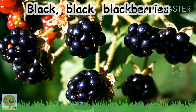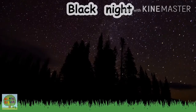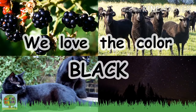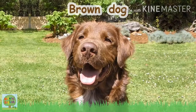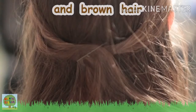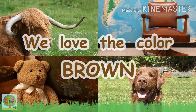Black, black blackberry, black cats and black seeds, black night and black sheep, we love the color black! Brown, brown teddy bear, brown dog and brown chair, brown cow and brown hair, we love the color brown!